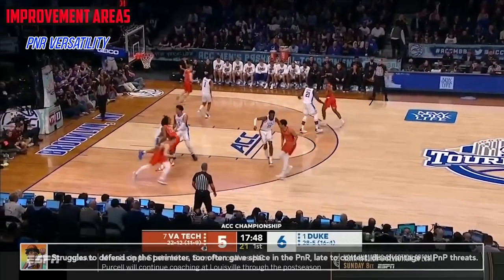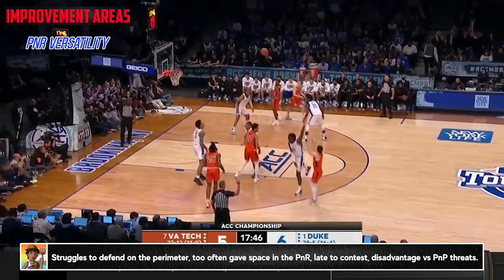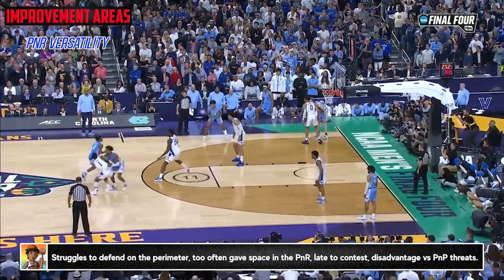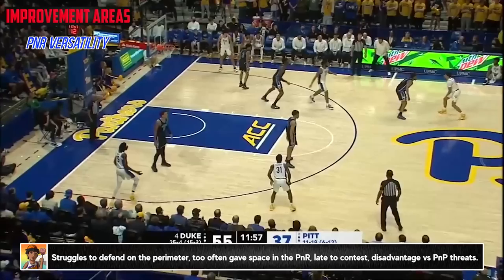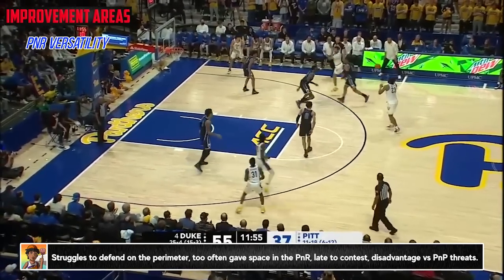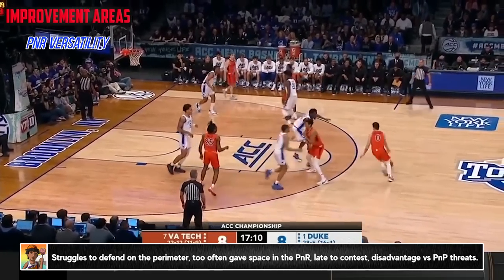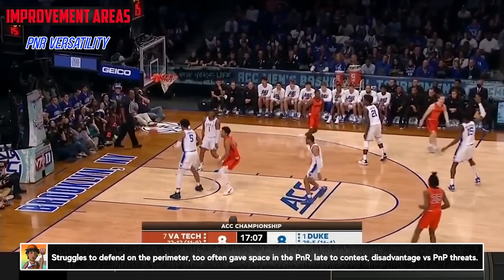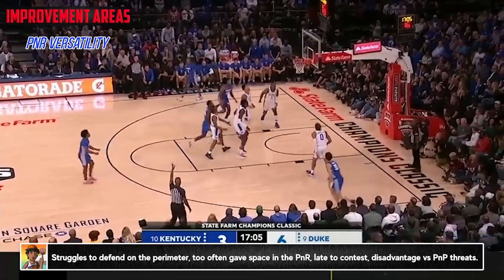Moving on to the improvement areas, Mark Williams just isn't currently the type of big that's going to comfortably do a lot of work defending on the perimeter. He doesn't have that level of foot speed to really keep up with guards or wings on switches or in space. Now this isn't a giant red flag in terms of the level of concern, but it's a spot that you'd like to see him keep improving. He'll need to make a concerted effort to be more aware of who is in the pick and roll and the threat of shooting, and when he is further out, just aiming for containment and using the solid mobility that he does have is paramount — and he did have some great moments.